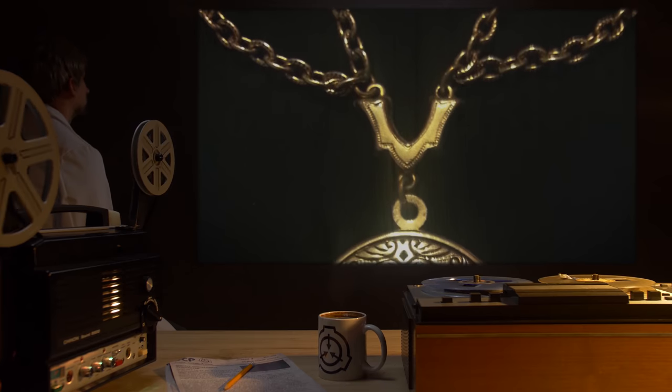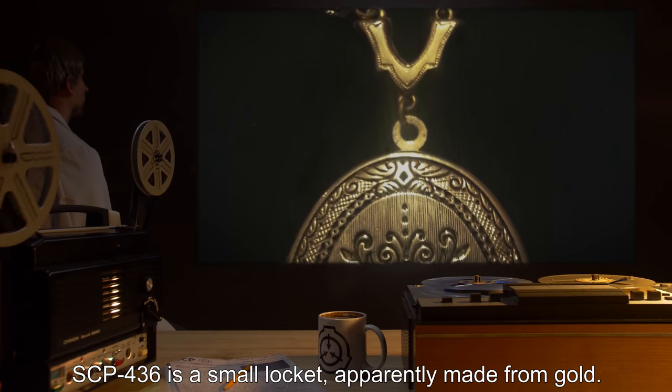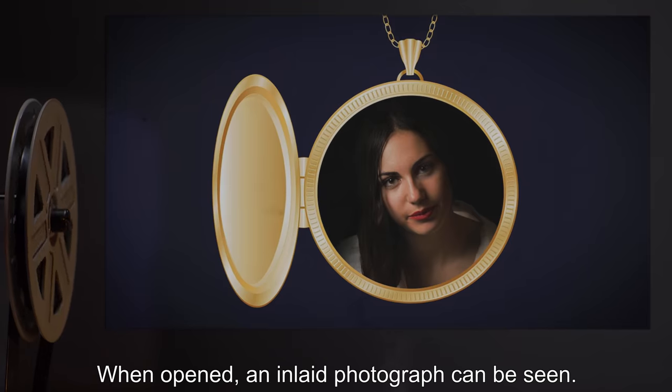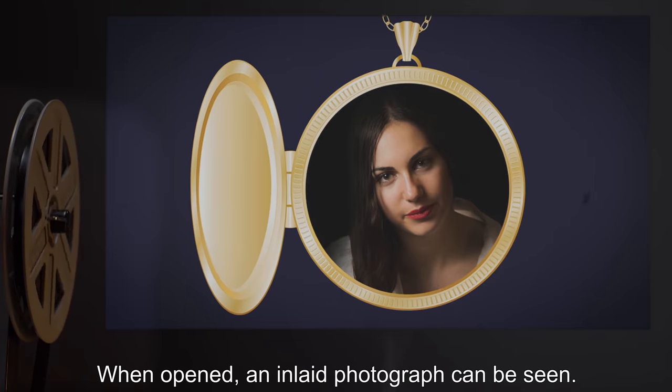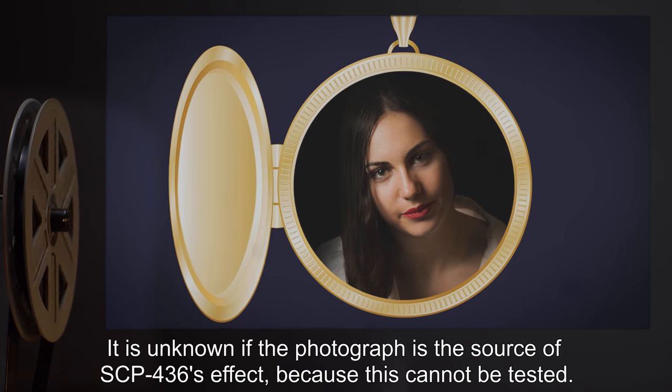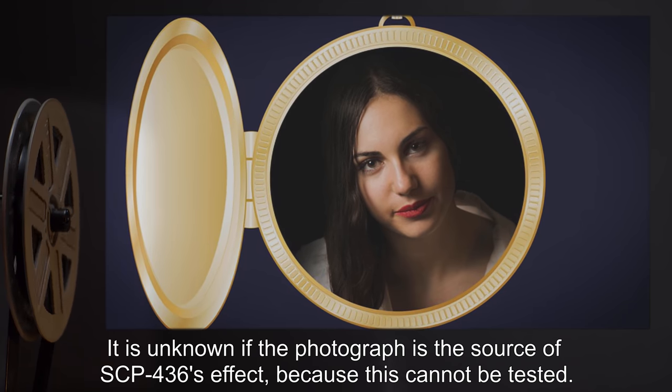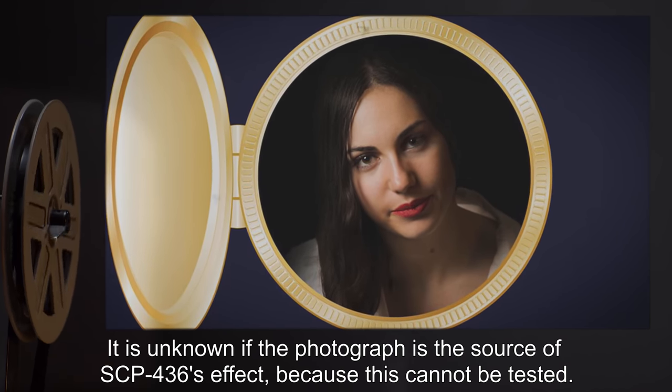Description: SCP-436 is a small locket, apparently made from gold. When opened, an inlaid photograph can be seen. It is unknown if the photograph is the source of SCP-436's effect, because this cannot be tested.